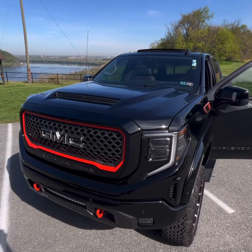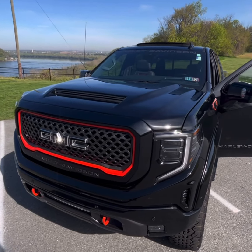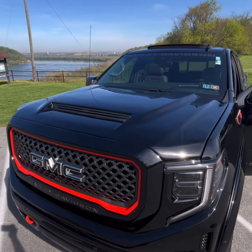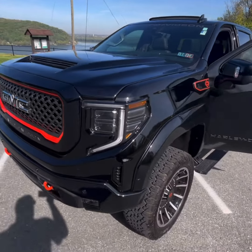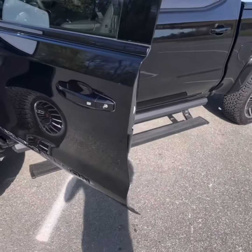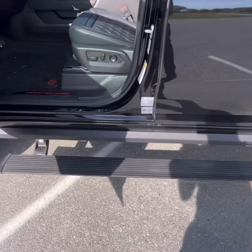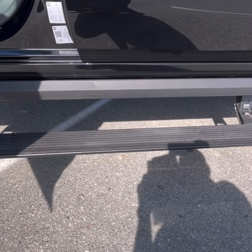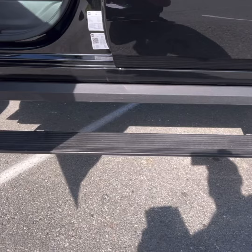This truck is designed to be exclusive and turn heads, and they've done a great job of that — from your Harley-inspired induction style hood to the Harley fender flares, and your body contour design power running boards with the Rockguard trim.